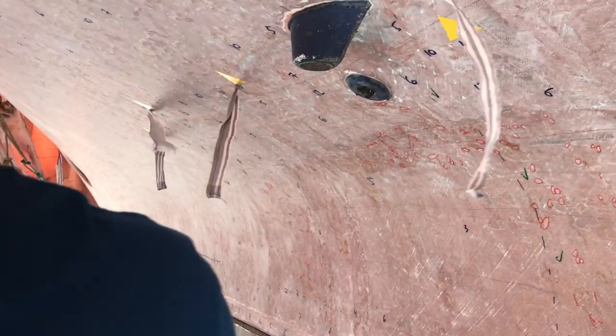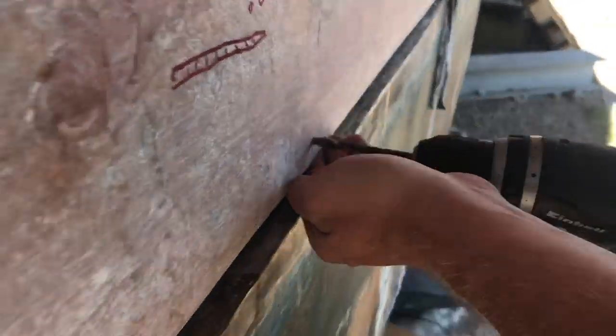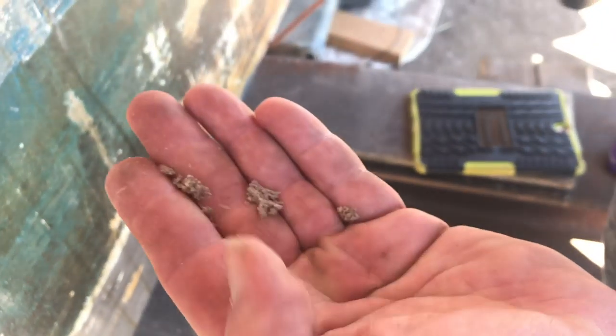The more holes we make, the stronger the boat gets. We also decided to drill some holes into the keelson, or wooden beam, where the keel attaches to the boat.